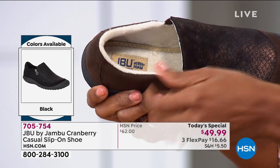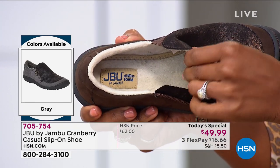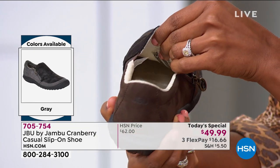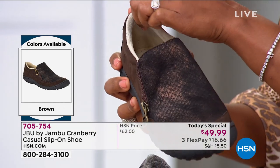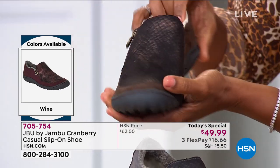Life has kind of thrown us some curveballs over the last couple of months. Our feet hold us up — our feet are that giant hug when everything else kind of falls to the wayside; they never let you down. Try these today. It's only our second Today's Special here at HSN, and I really think we have a home run.